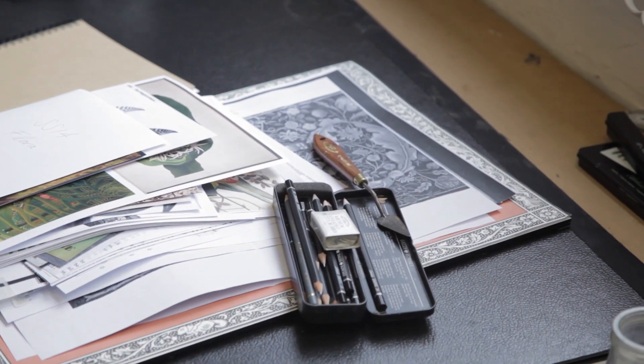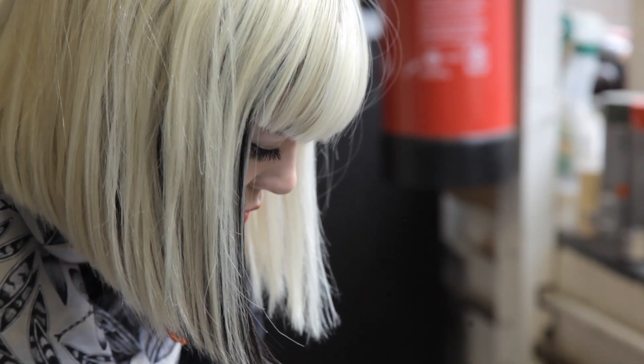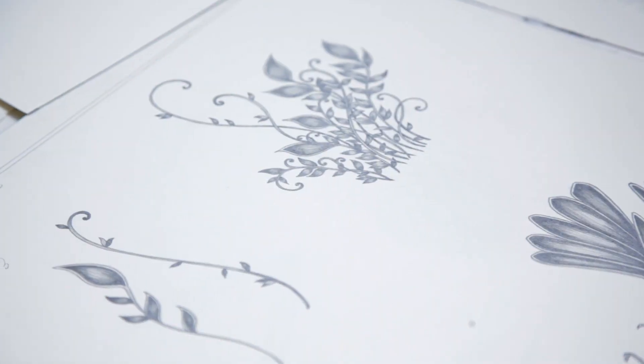My work process always starts with drawing, sketching really roughly to plan a layout and composition and what elements I want to have in the drawing. And then I'll work straight onto the final piece, onto a large scale, and just work directly in pencil.